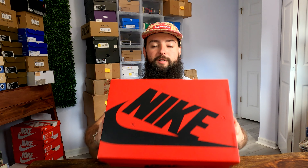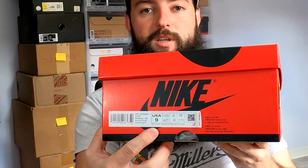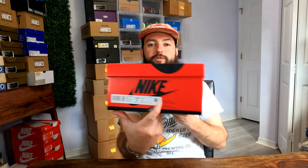These came out on February 10th and they had a retail price of $200 which is $30 higher than most Jordan Ones. It's a premium for them. You can see I got the size 9 and the MSRP is $200. I'm not sure if my camera's going to pick that up but trust me it's 200 bucks.